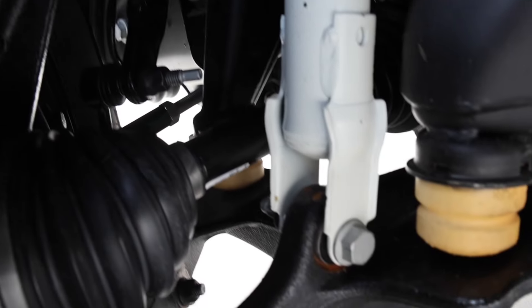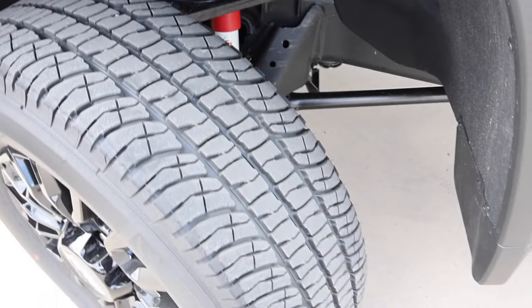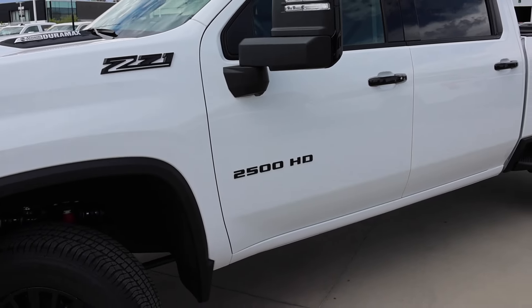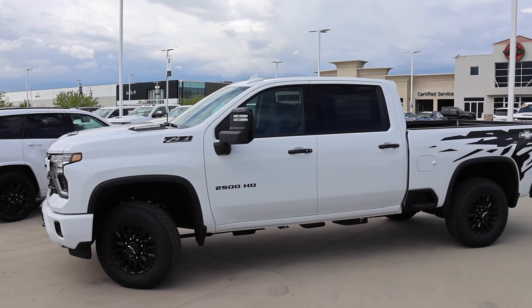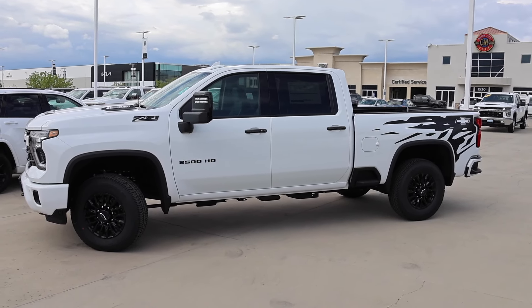Have you ever noticed that on the HD trucks with the independent front suspension there are no coils? Fabric material for the wheel well. I think this is a really nice package. I like that they give you the black door handles to match that sport appearance package on all the other trimming. Smart key for the front doors.